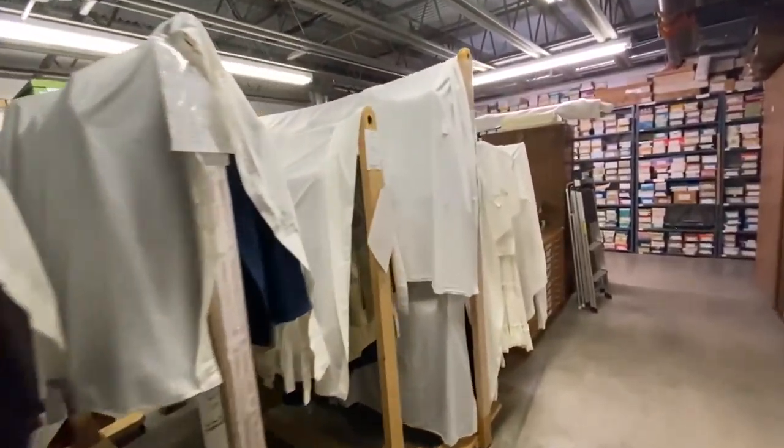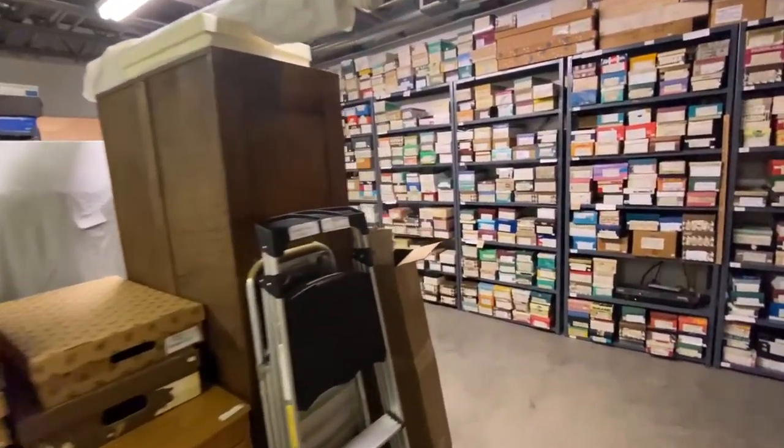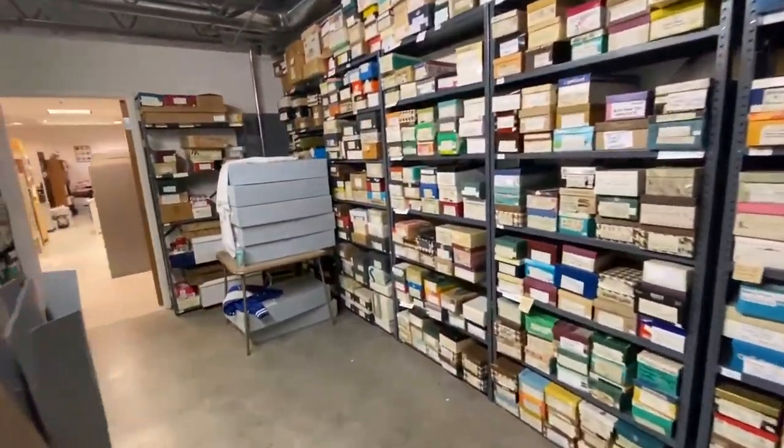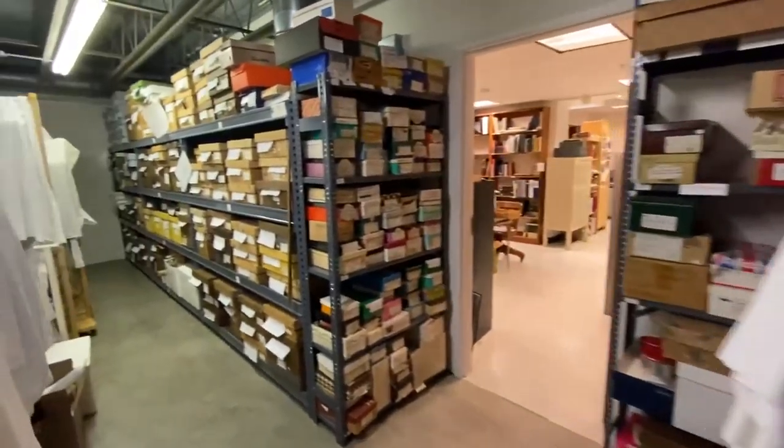Midway Village Museum has an extensive collection of textiles. These are artifacts in the collection that you can wear, whether it be shoes, hats, fancy dresses and suits, or military uniforms.